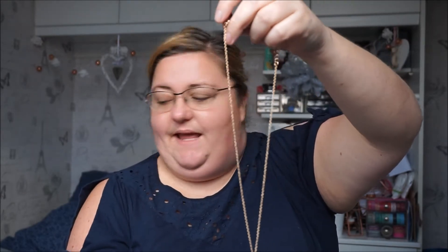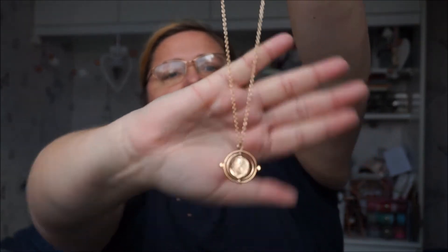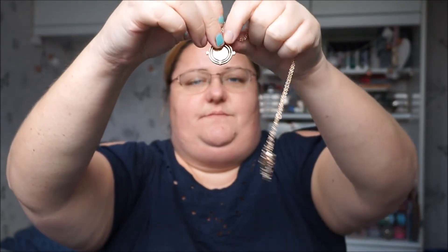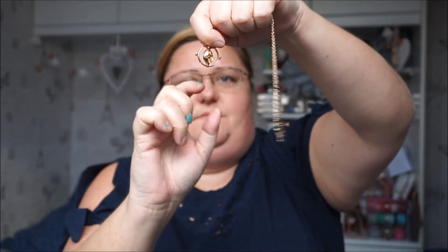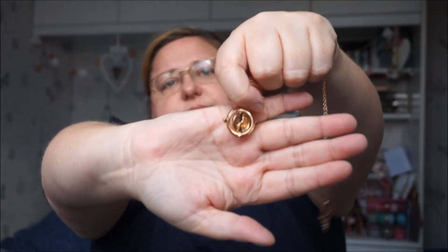I've been buying bits for quite a few weeks now. I was looking on Etsy and there were time-turner necklaces but they were like £18-£19. This was about £3 or £4, and I do like it because it does turn — all three bits of it turn. So that's very cute.